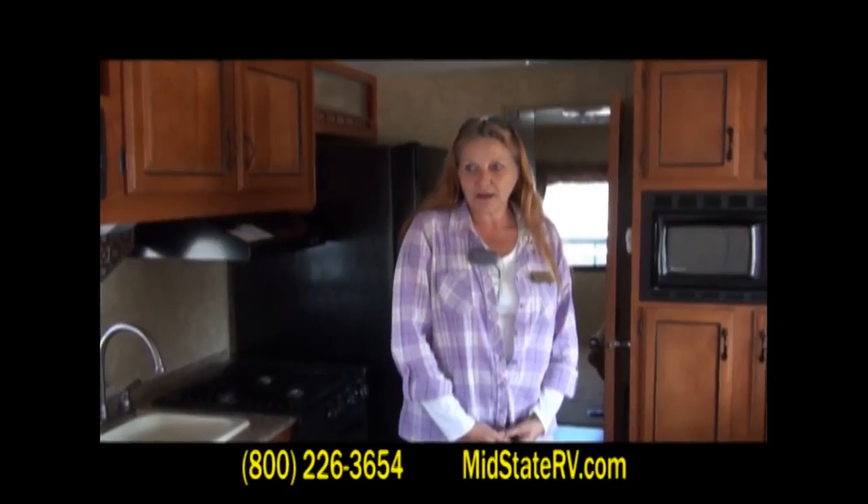Again folks, my name is Marsha Bohannon and I'm with MidState RV in Byron, Georgia. Take exit 149 off I-75 and come to Peachtree Parkway — we're the second RV dealer on the left. Thank you, and I hope to see you here soon.